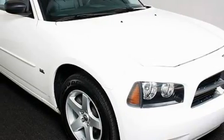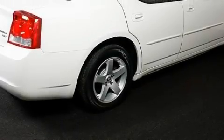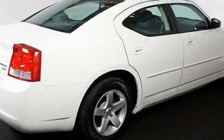This Dodge's list of numerous features includes power-adjustable driver pedals, cruise control, satellite radio, a low-tire pressure indicator, a traction control system, and this vehicle has just over 34,000 miles.